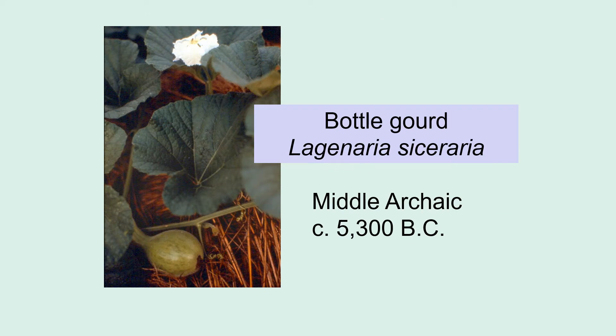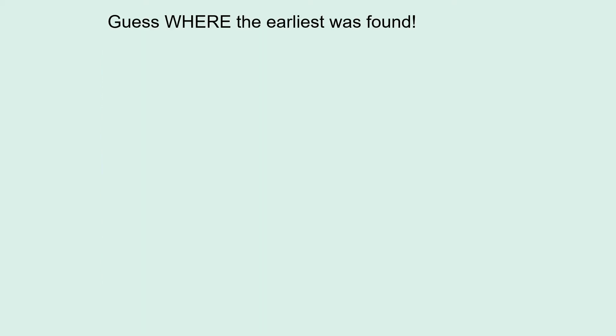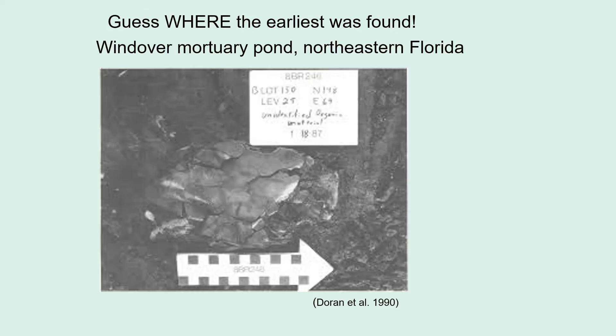The earliest domesticated crop found in eastern North America is the bottle gourd. The earliest gourd was found at the Wendover Mortuary Pond in northeastern Florida, where preservation was incredible because of the acidic bog with anaerobic environments. What makes this especially incredible is that the bottle gourd is not native to eastern North America — it's from western Africa. So we have no wild gourds here, and the gourd itself must have floated from Africa across the ocean and landed on the coast of Florida, where the local Indians picked it up and planted the seeds.